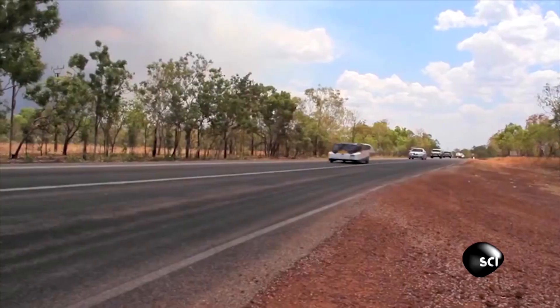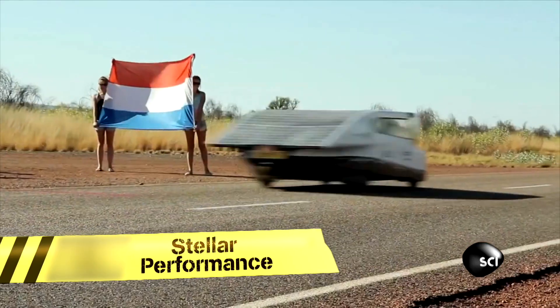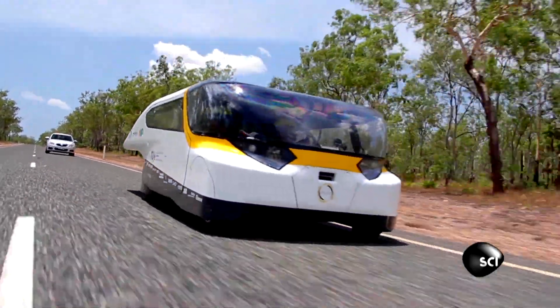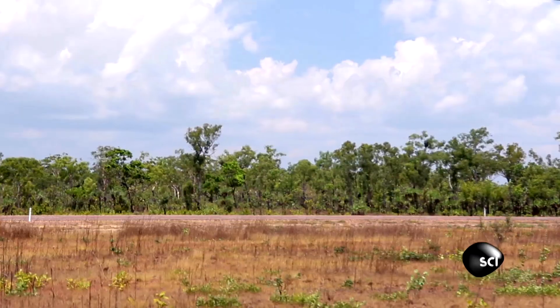This impressive upload has brightened the lives of 400,000 people. It shows cutting-edge Dutch scientists driving a solar-powered car called Stellar across Australia in the 2013 World Solar Challenge.